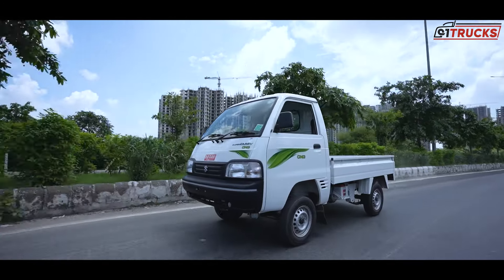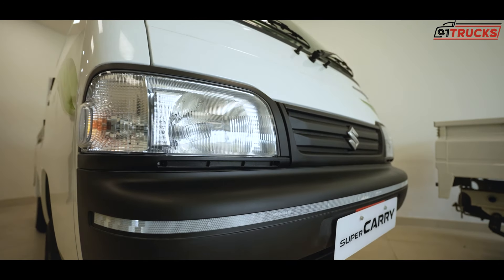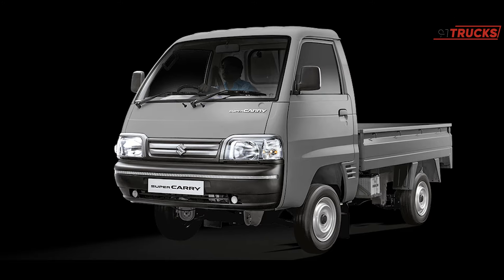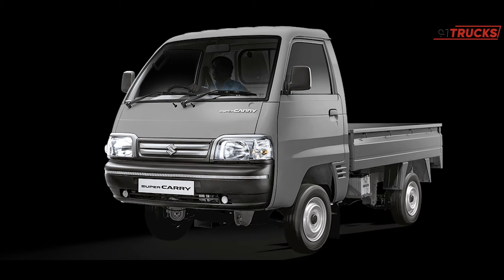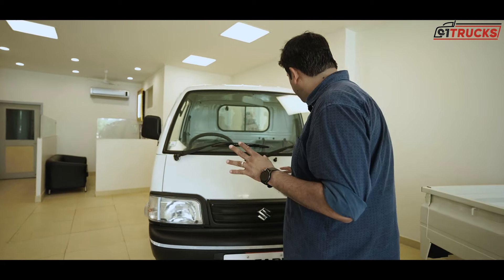The Super Carry is a small LCV in the small commercial pick-up category. There is a lot of competition, but it gives you a unique design offer. There are two color options — white, which you are watching in this video, and a silver option. The CNG branding is very evident on this vehicle.